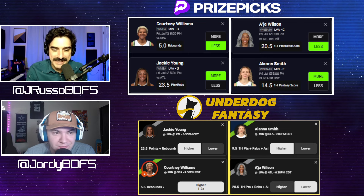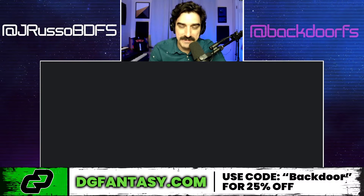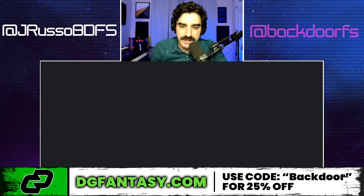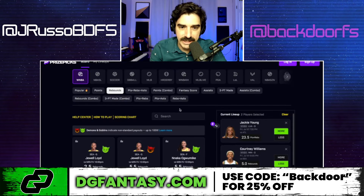If you haven't signed up for Daily Grind — the DFS optimizer — they make killer tools, you see us use it every video. You can get 25% off when you use code 'backdoor' at dgfantasy.com. They have four main tools; we love the DFS optimizer. I still use the AI slip generator from time to time — can't wait for football season — but it's also good for esports and NHL. Sometimes it'll hit you with a slip that's correlated across multiple sports on platforms that allow correlation. 25% off, just use code 'backdoor' at dgfantasy.com — there's a link in the description.